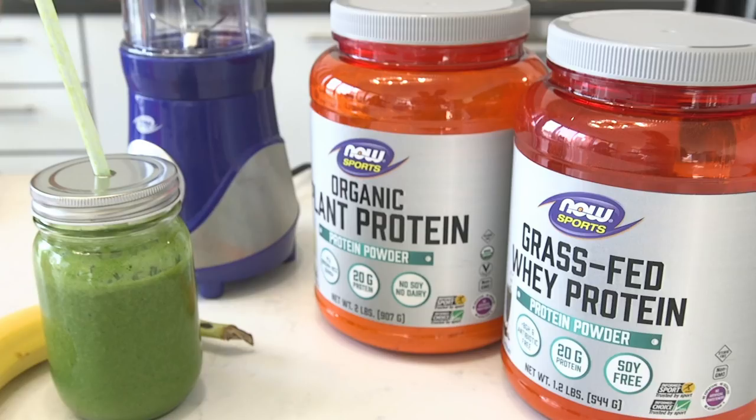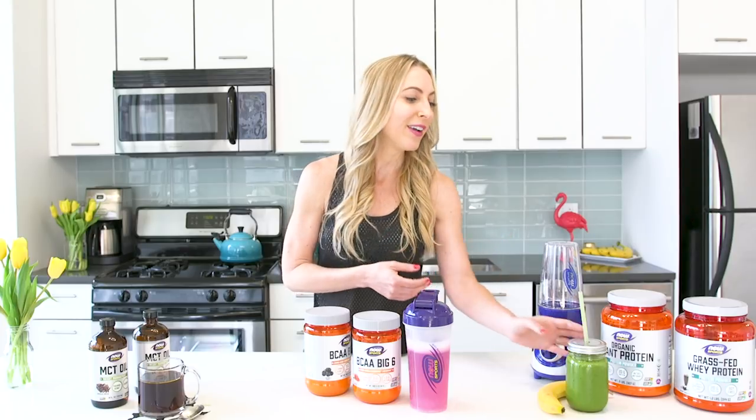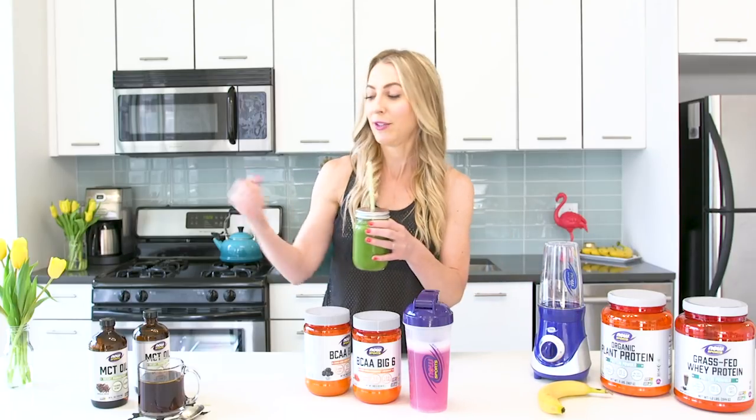Whether you love whey protein, plant-based protein, soy, or egg white, they've got you covered. My favorite smoothie is very simple — I just call it protein and greens. All you do is take your favorite protein powder, add greens like spinach, throw in a banana for some carbs, a little bit of plant milk and ice, and you've got a great smoothie. And I flex while I do this!